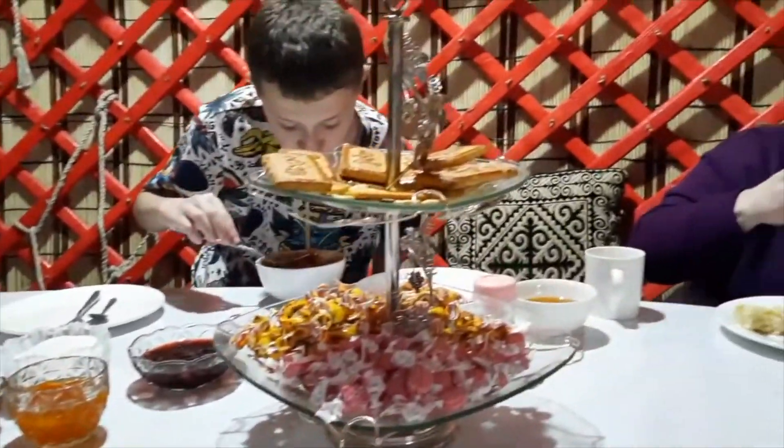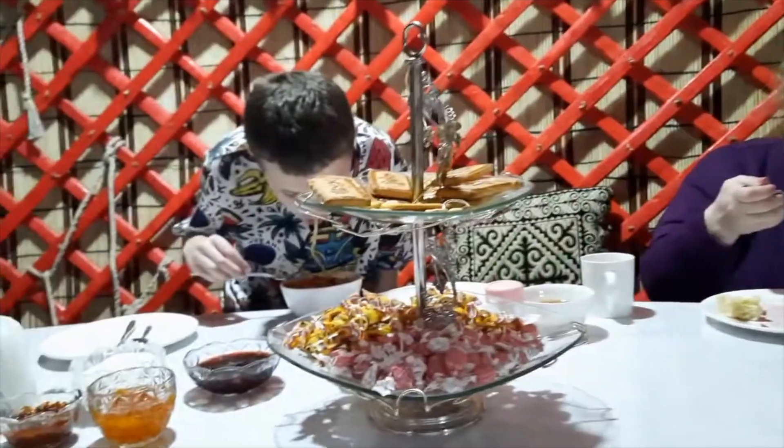Hey guys, we're here in the yurt having our dinner. We're having Lagman — it's a combination of noodles, vegetables, different seasonings, meat, and spices with tea, and we're sitting on the floor. Yeah, everything is great.